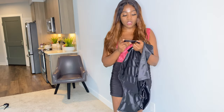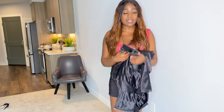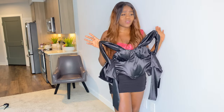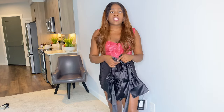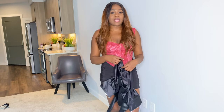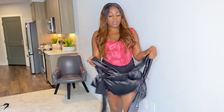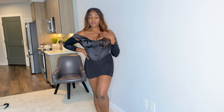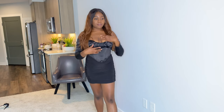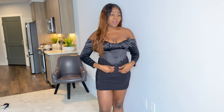Up next is the black satin ruched bust detail bardot long-sleeve corset top. I got this in a UK size 12 — bad idea, it's really big on me. I went with a 12 because my other corset dress in a UK 12 was tight, but I should have just stuck with a 10. Anyway, let me put it on real quick.